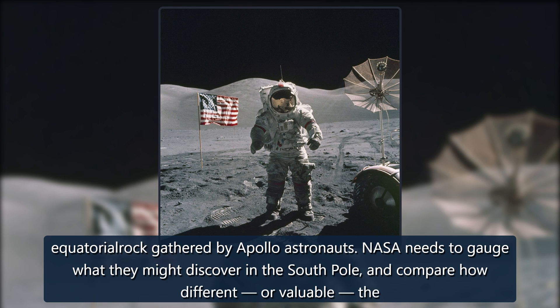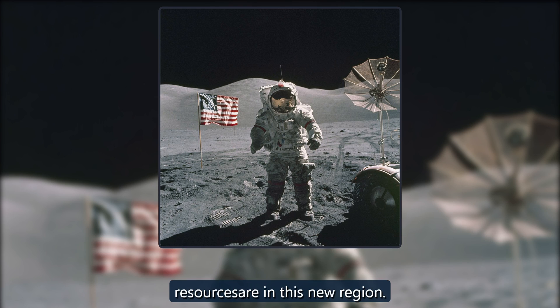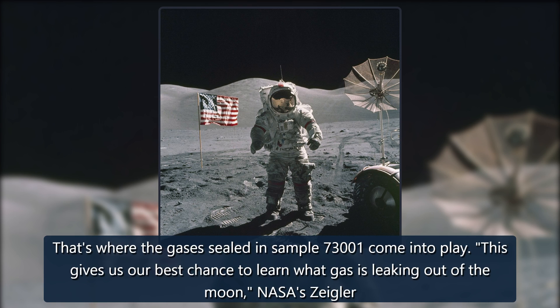NASA needs to gauge what they might discover in the south pole, and compare how different, or valuable, the resources are in this new region. That's where the gases sealed in sample 73001 come into play. This gives us our best chance to learn what gas is leaking out of the moon, said NASA's Zeigler.